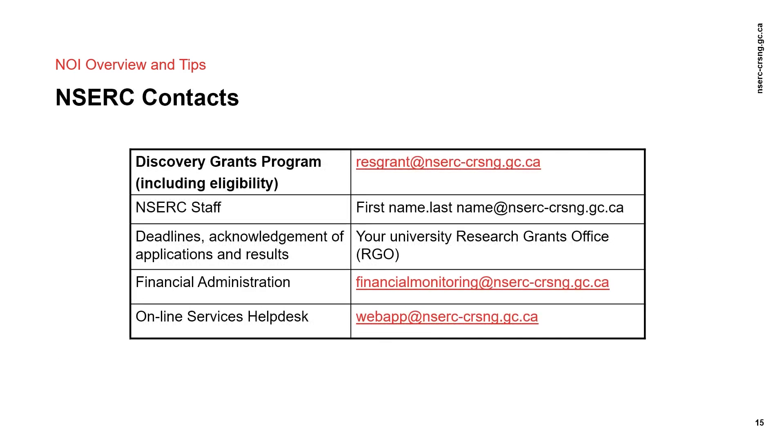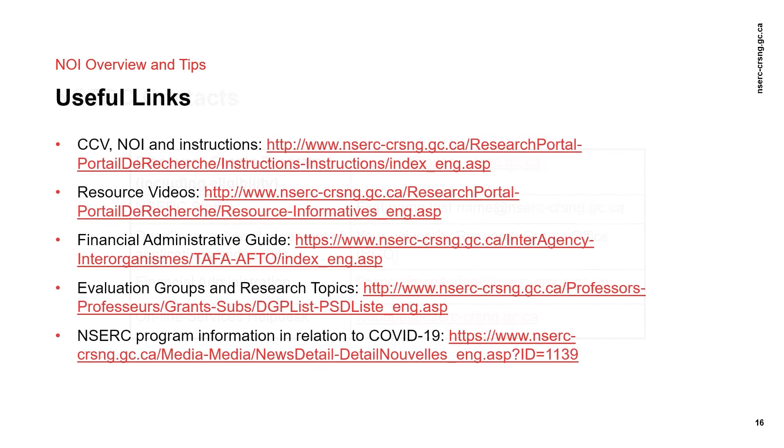Here are some key contacts for the Discovery Grants program. For any general questions, please send an email to resgrant@nserc-crsng.gc.ca and your email will be forwarded to the appropriate person. Please also refer to these useful links for the Discovery Grants program in general. Thank you very much.